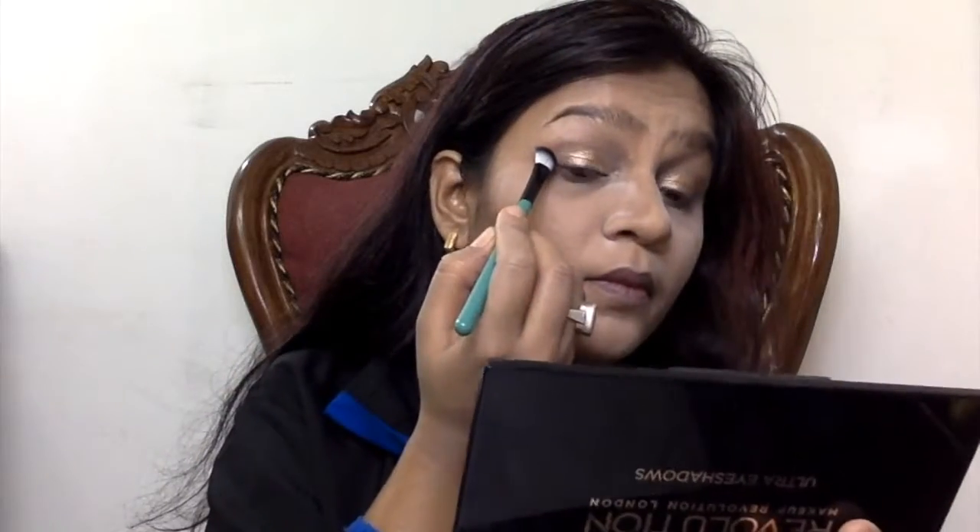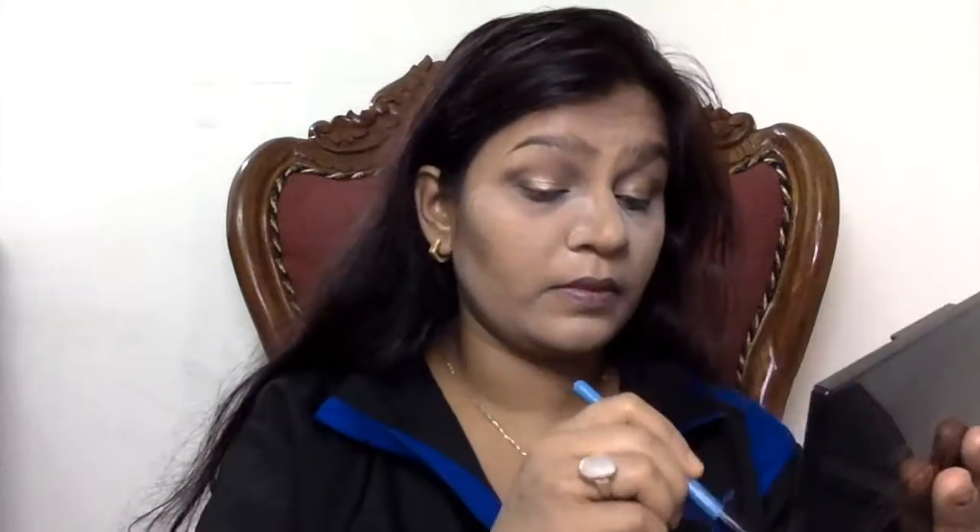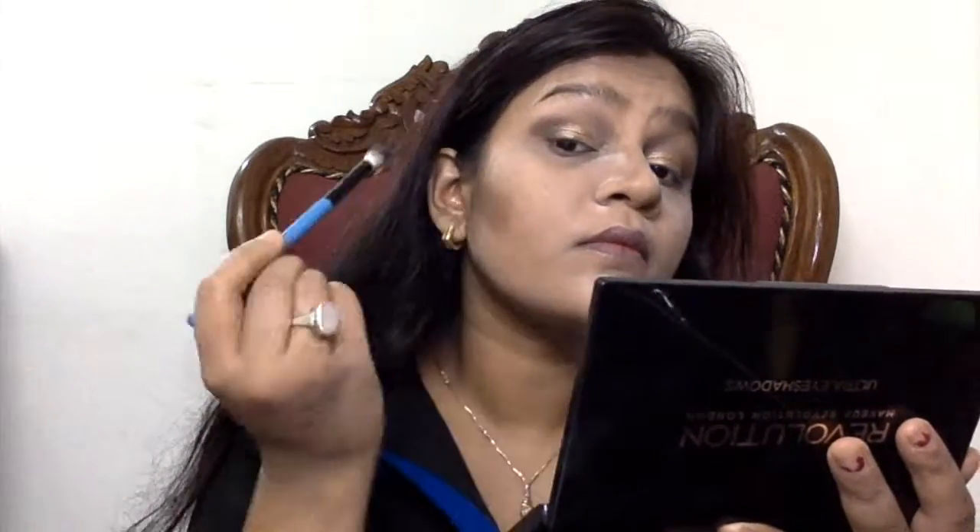I've applied the eyeshadow on both eyelids and now I'm taking my angled blending brush with the darkest brown shade to carve out the outer V of my eye. Then I'm taking my normal blending brush to apply a transition shade lighter than the brown, and blending the outer V as well. I'm sorry if I have a bad throat — I continuously get one in winter.